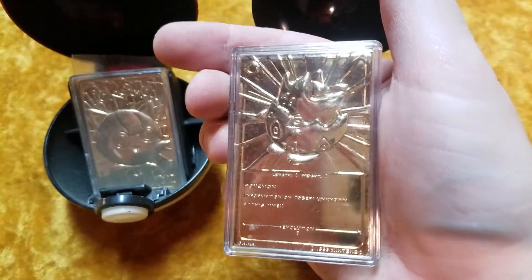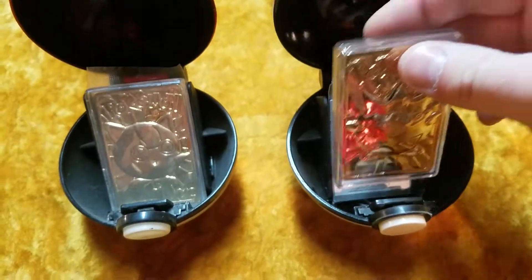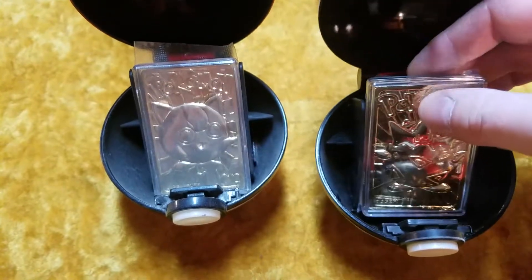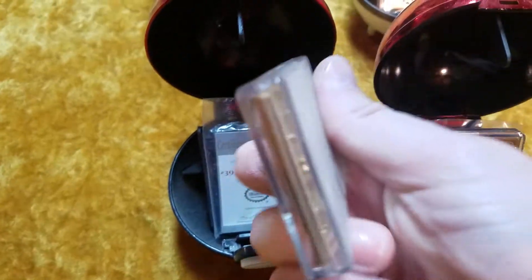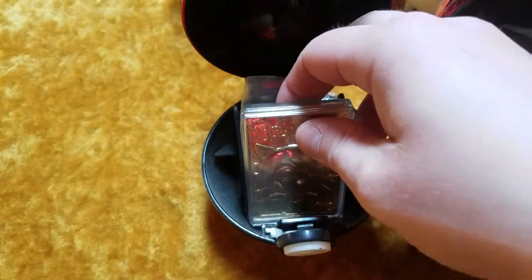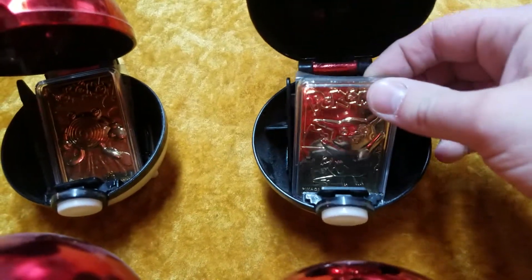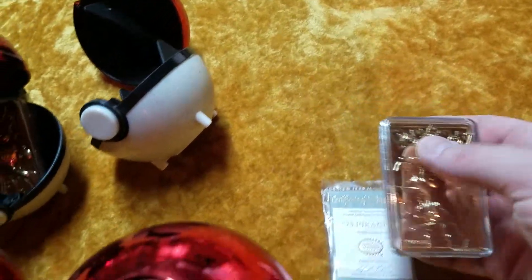We've got a Togepi. We've got that Jigglypuff that you saw earlier. So you can see that there's sort of two different images — they're similar, but they're not the same. And there's the Pikachu. They don't stand up too well once you take the card out of them, I guess.